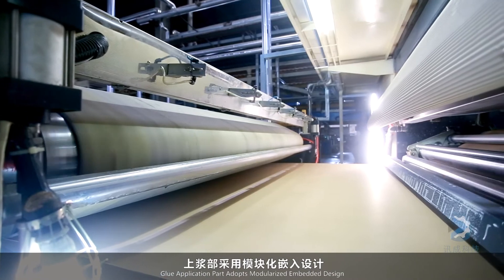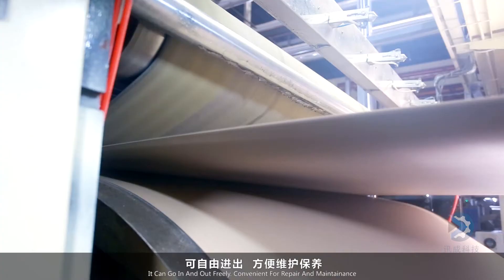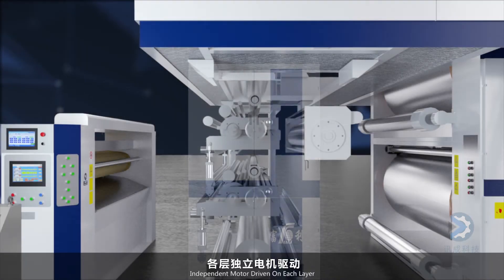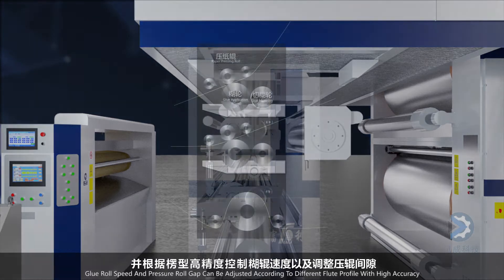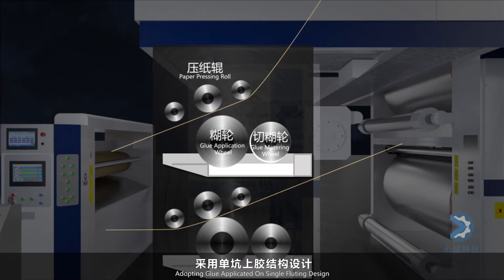A modularized embedded design for the glue application section allows it to go in and out freely, convenient for repair and maintenance. Each layer is independently motor driven. Glue roll speed and pressure roll gap are precisely adjusted as per different flute profiles. Single fluting glue application design provides precise glue gap control and precise glue application control.